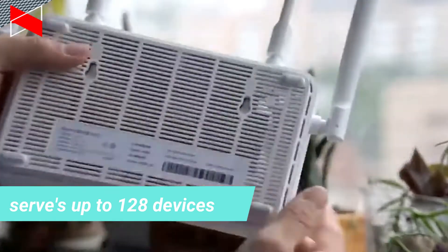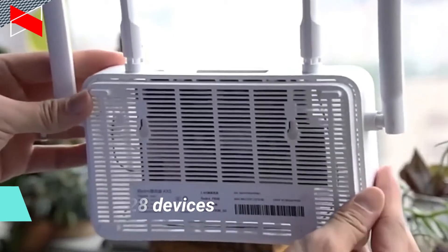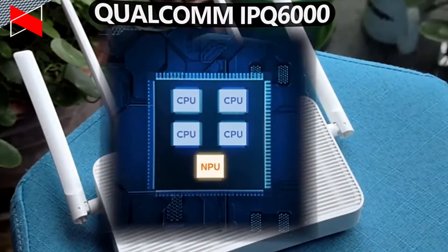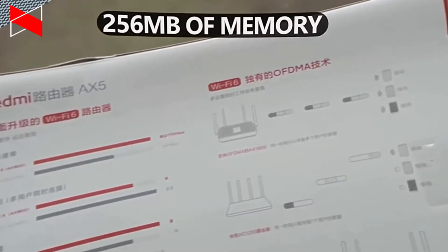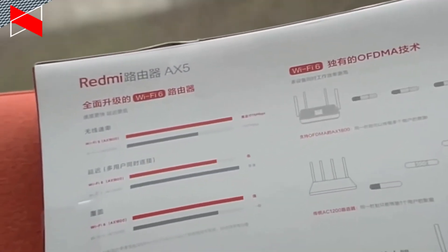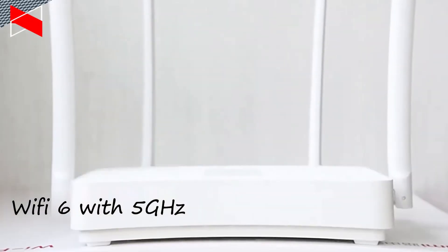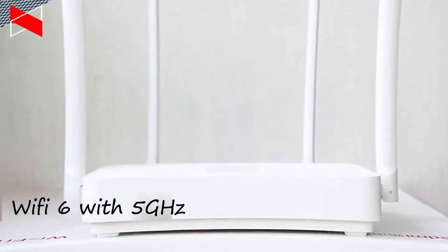The main features of Redmi AX5 are inside the case. Let's talk about specifications and features. Redmi AX5 is equipped with a Penta-Core chipset from Qualcomm. The processor has four CPU cores and an independent NPU for hardware-level acceleration. There is also 256MB of memory. Another feature of the new router is four independent signal amplifiers — two of them are used for the 2.4GHz band and another two for the 5GHz band.